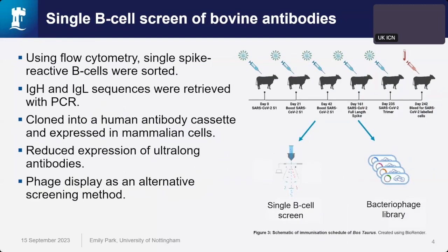At the University of Nottingham, we began immunizing cows with SARS-CoV-2 lineage A spike antigens. Using flow cytometry, we sorted single reactive B cells. Immunoglobulin heavy and light chains were retrieved with PCR and cloned into a human antibody cassette and expressed in mammalian cells. However, we noticed there was reduced expression in our ultra-long antibodies, so we sought alternative methods.